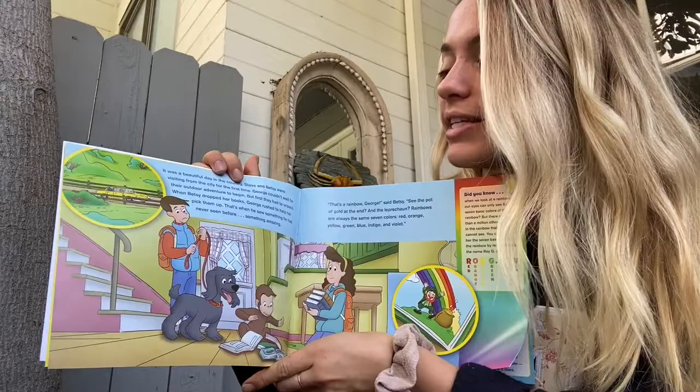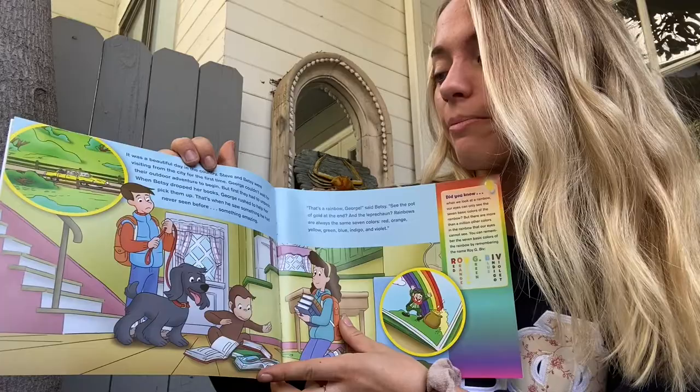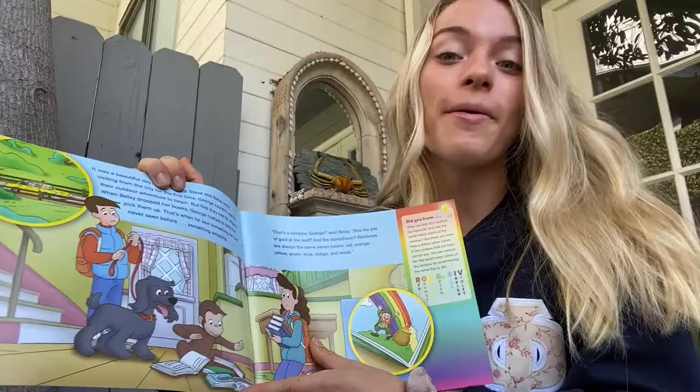It was a beautiful day in the country. Steve and Betsy were visiting from the city for the first time. George couldn't wait for their outdoor adventure to begin, but first they had to unpack. When Betsy dropped her books, George rushed to help her and pick them up. That's when he saw something he had never seen before — something amazing.